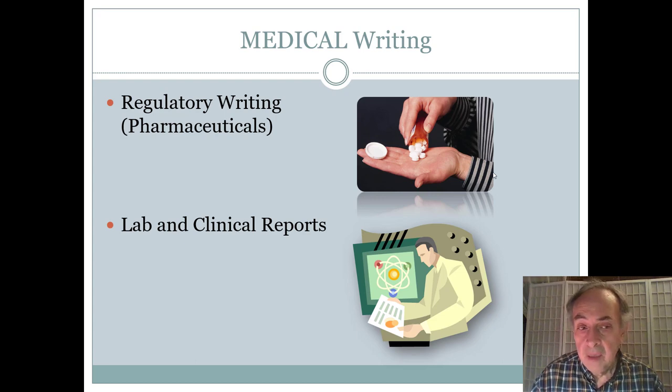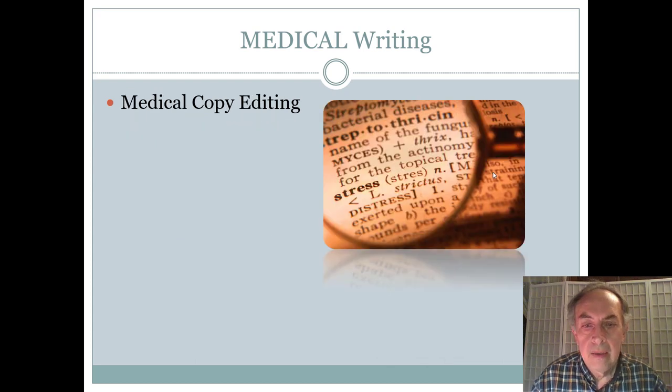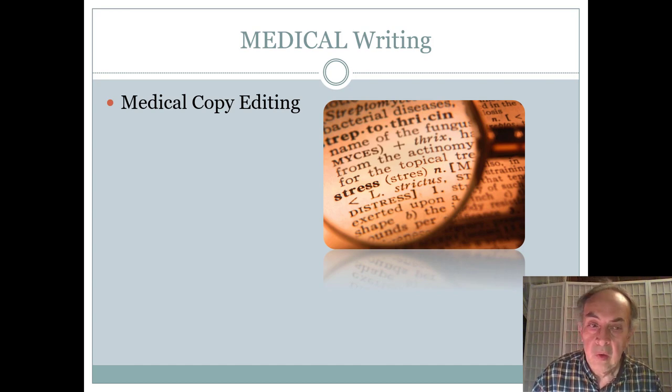Medical writing is a very important and highly lucrative branch of technical writing. The main types include regulatory writing for pharmaceutical companies, lab and clinical reports, and medical copy editing. There are many journals and conference reports — the medical field generates tons of text — and someone familiar with medical terminology, perhaps a doctor or nurse, would handle that copy editing.